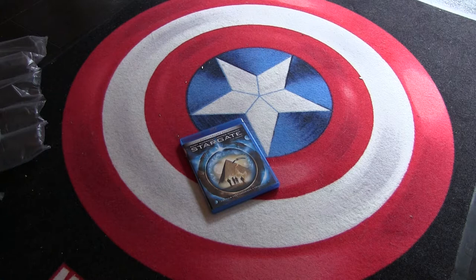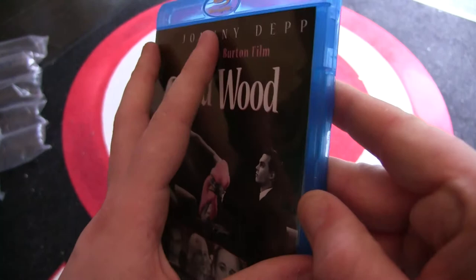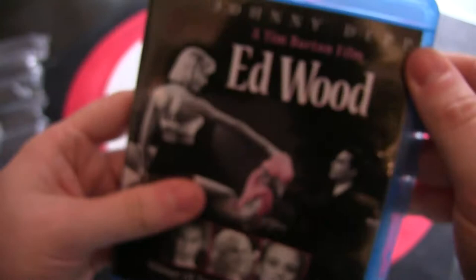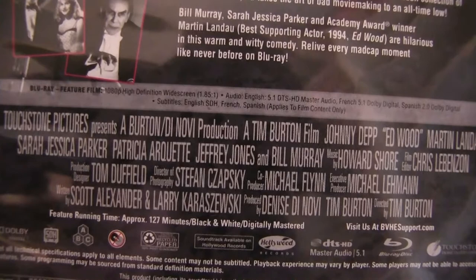Next we've got Ed Wood — one of the three remaining Tim Burton movies I needed to have on Blu-ray. The other one is also in this box. It has a little snapper case. The disc is also Region 3. Great movie — probably my favorite, or one of my favorite Tim Burton films.